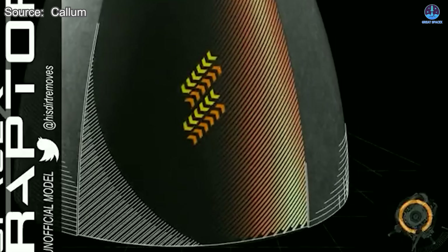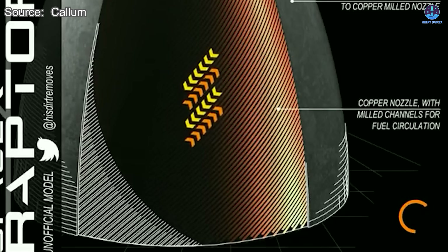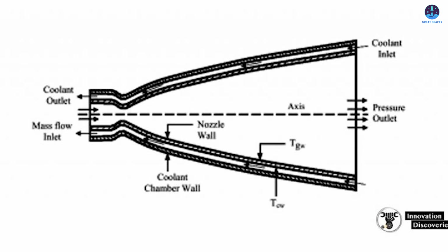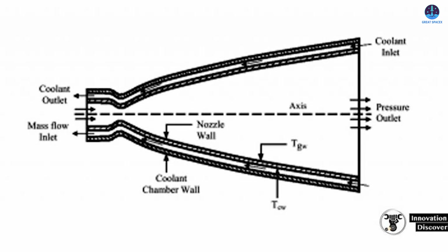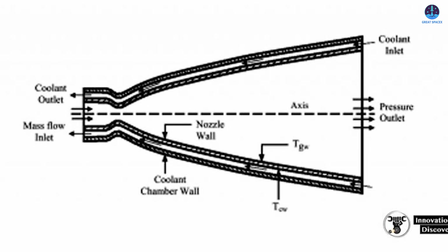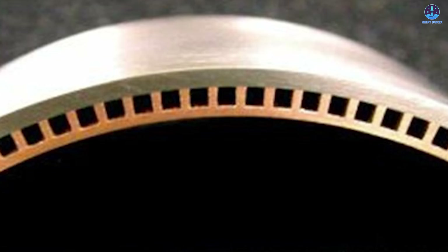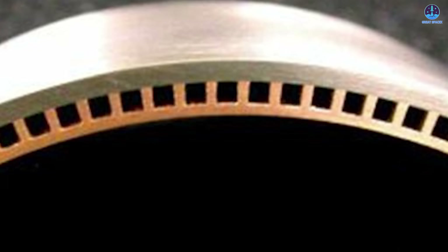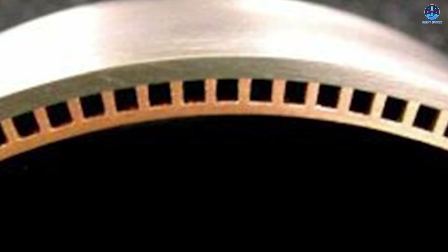To begin with, the engine must be cooled in a phase known as engine chill. This step ensures that the components do not suffer thermal shock when they come into contact with cryogenic propellants. Managing the flow and pressure of the fuel at this stage is critical, because even small inconsistencies can create air bubbles in the cooling system and lead to damage.